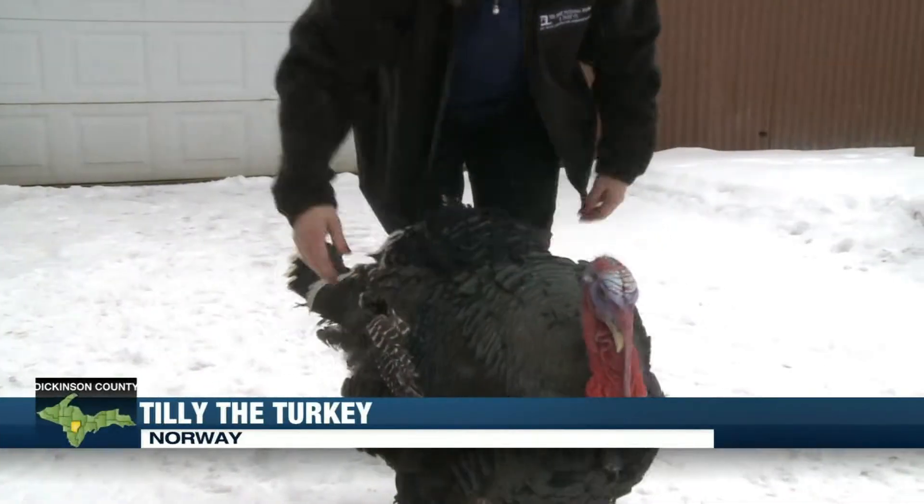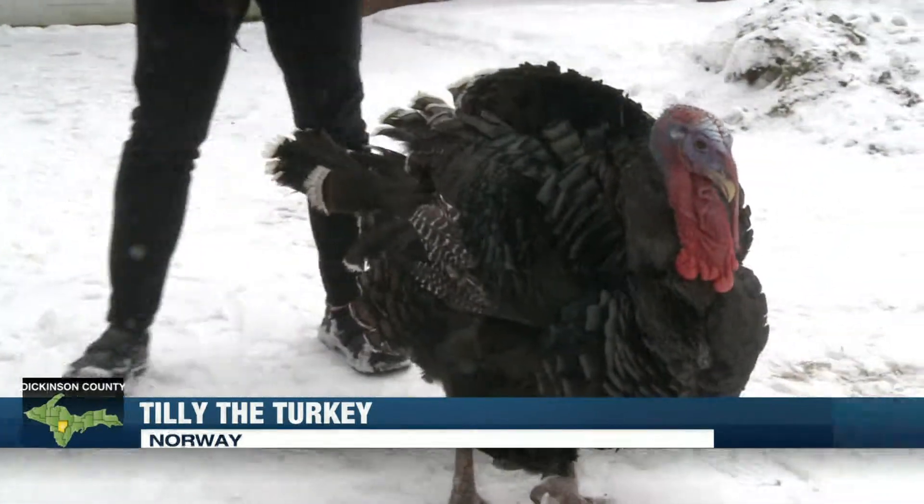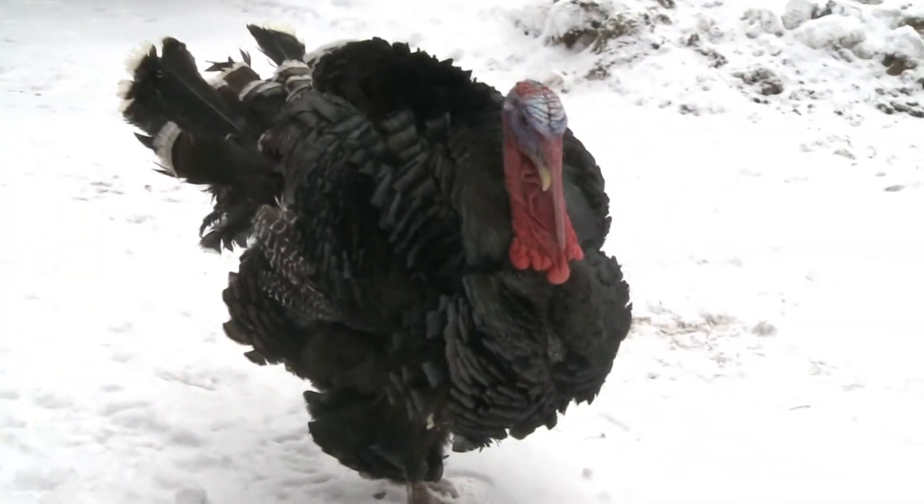Tilly is an Orlop broad-breasted bronze turkey and is two and a half years old. His owner, Janet, brought him home when Tilly was just a baby.